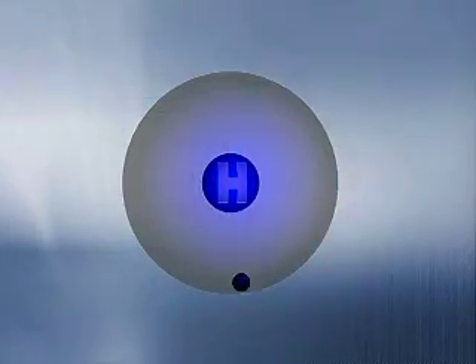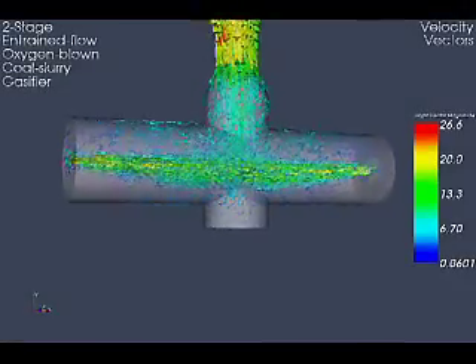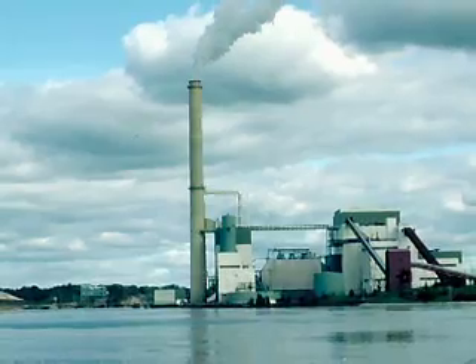In order of increasing size, these are molecular, mesoscale, device, and plant and process scales.